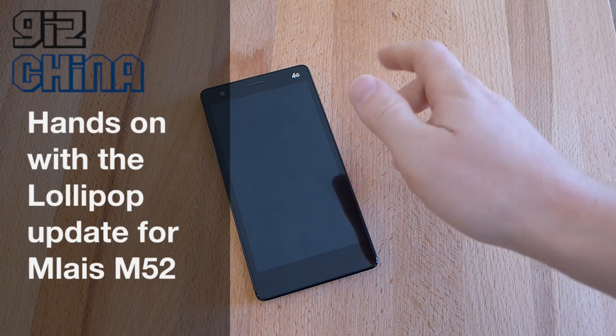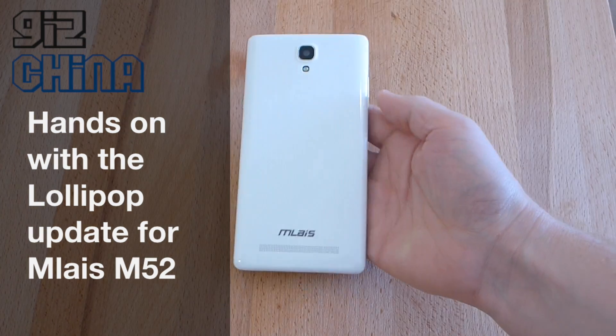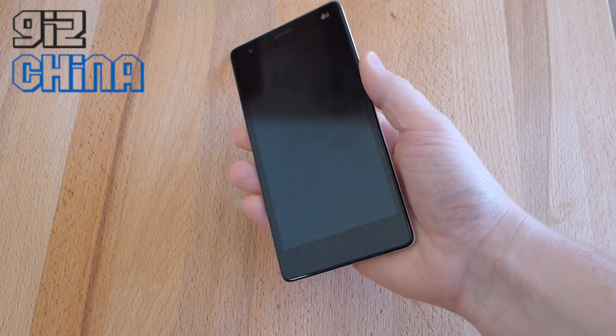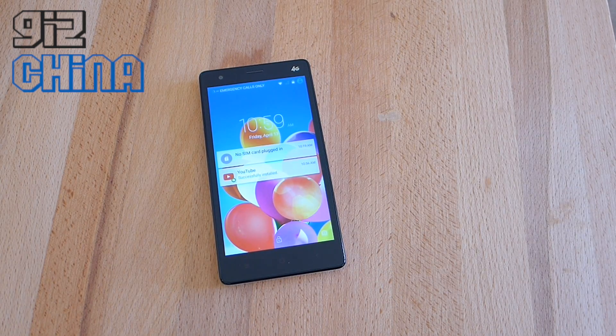Hey everyone, this is Andy from GizChina. Today MEIZU rolled out their OTA update for the MEIZU M52, and that brings the phone up to Android 5.0 Lollipop.